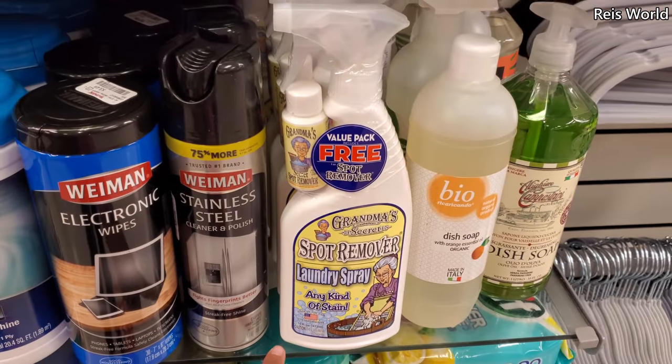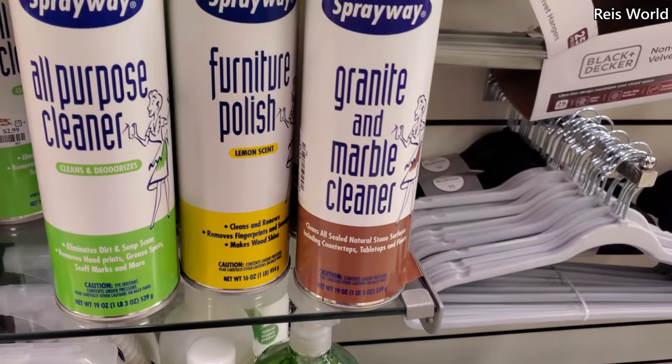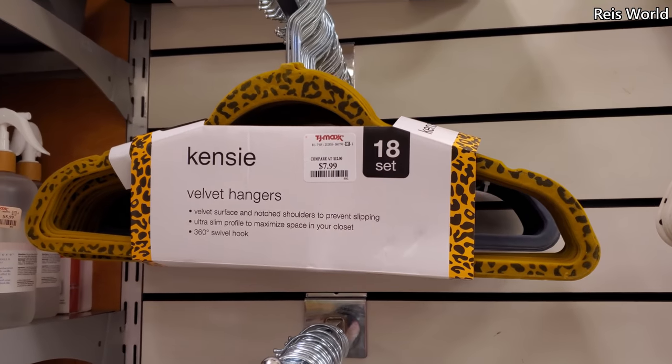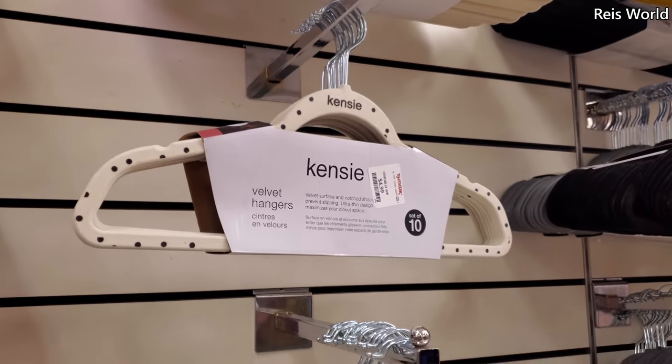I hear this is really good — 'Clean and Deodorize.' I don't think I've ever heard of that brand. Leopard print, two for eight, and a polka dot one where you only get ten for five.